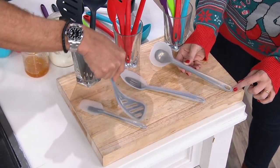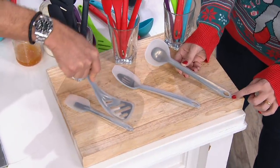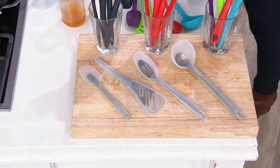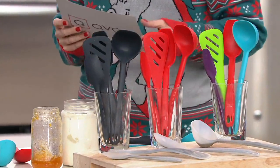It's flexible, so it comes back. Very durable, heat resistant up to 300 degrees Celsius, which is 572 degrees Fahrenheit. Goodness! And dishwasher safe. We have different colors.